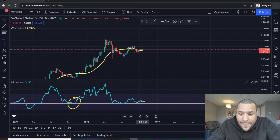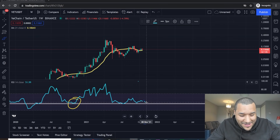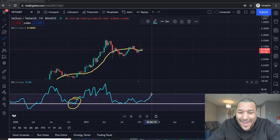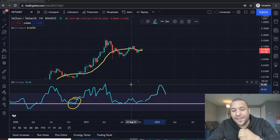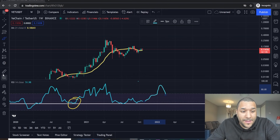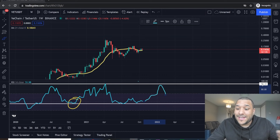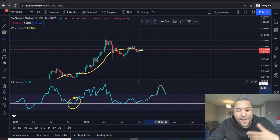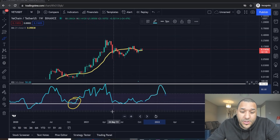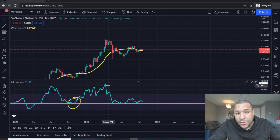If this RSI goes up from here, I would expect price to do something like this — testing back up to the previous highs and then maybe coming down to refresh. Your window of opportunity to take profits: when the RSI was at 93, back in April/May, that's when VeChain hit its tops. If something similar happens, you have a good opportunity to watch this RSI and know when to take profits. Right now the RSI is right down here — you've got a huge opportunity ahead.